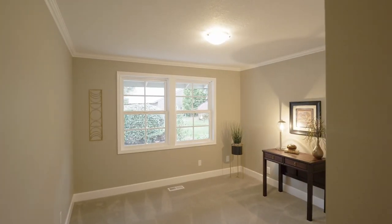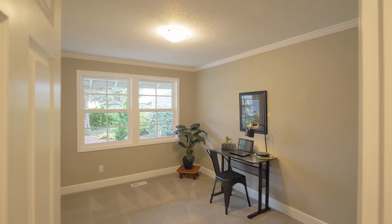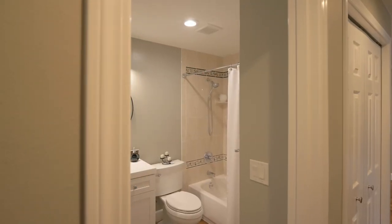No detail was overlooked in this four-bedroom home with new interior and exterior paint, new fixtures, lighting, and another main-level tastefully remodeled full bath.